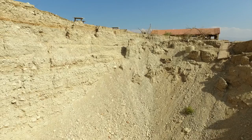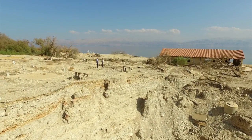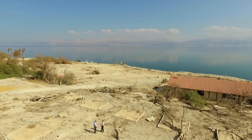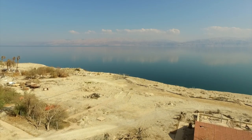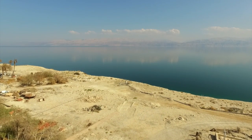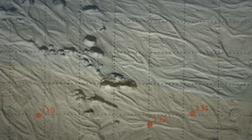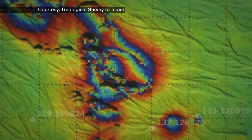There is a plan to reverse the fortunes of the Dead Sea by pumping water into it from the Red Sea, over 100 miles away. But that could take many years and no one knows for sure if it will work. In the meantime, the people here are determined to rebuild, using satellite mapping to assess where new holes might open up.